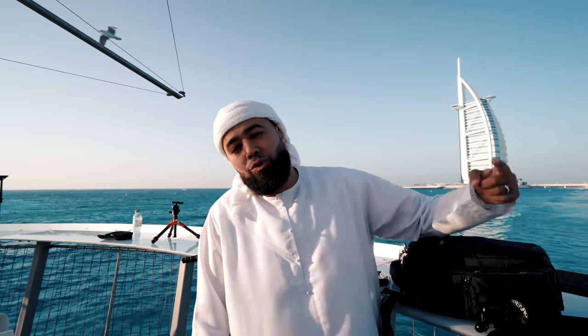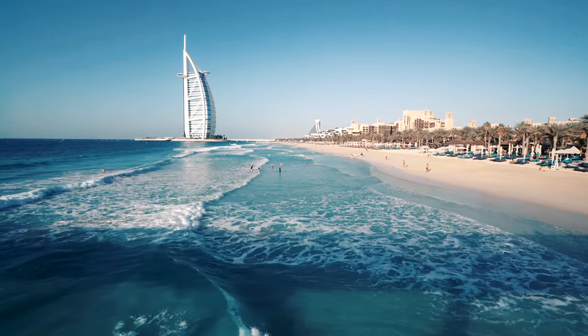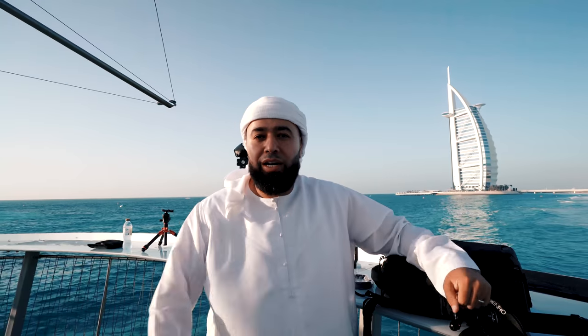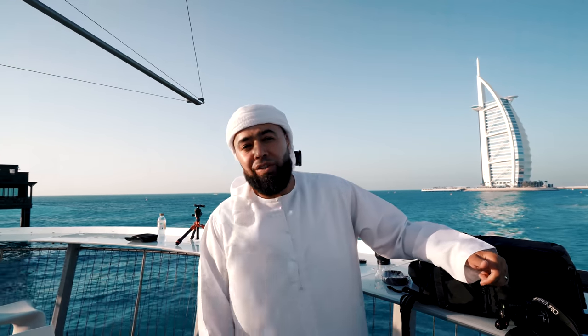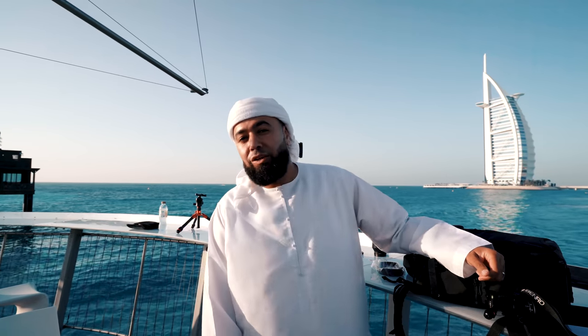We're on Pier Sheik right now. We just walked across the pier and we are literally over the water. Right behind me is Burj al-Arab, if you can see it right there. I'm just taking some photos of Burj al-Arab. The sun is to my right. We're going to wait for it to set, and then once it sets, we're going to go right under the pier and try to get some really creative shots. Keep following and let's see where we go.